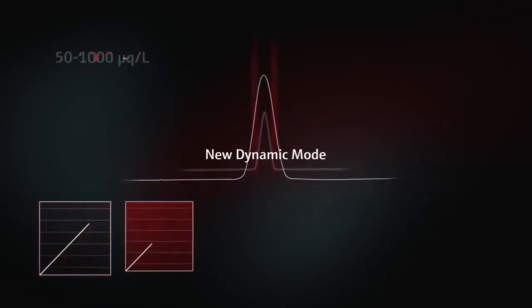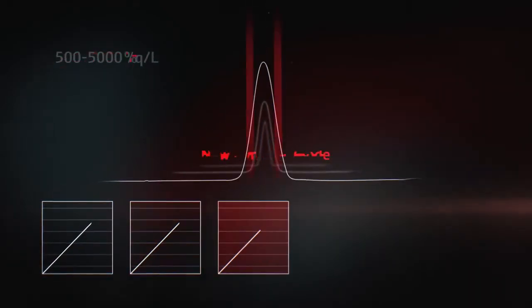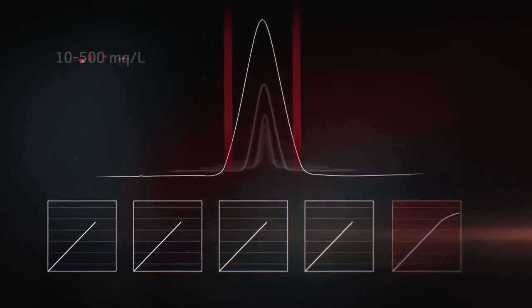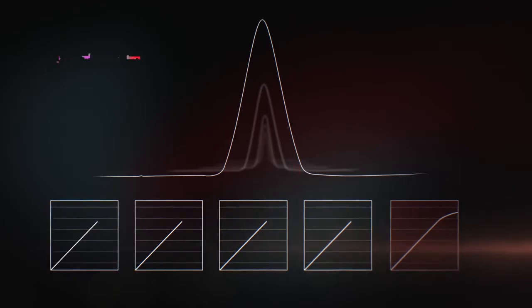The dynamic mode extends the dynamic range across five orders of magnitude. Hence, elements of various concentrations can be analyzed from the same sample.